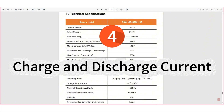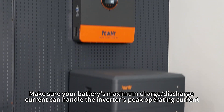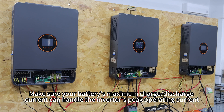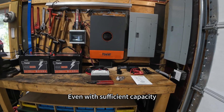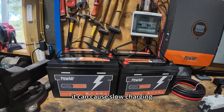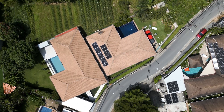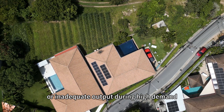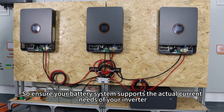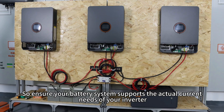4. Charge and discharge current. Make sure your battery's maximum charge or discharge current can handle the inverter's peak operating current. Even with sufficient capacity, if the current limit is too low, it can cause slow charging, wasted solar energy, or inadequate output during high demand, especially at night. So ensure your battery system supports the actual current needs of your inverter.